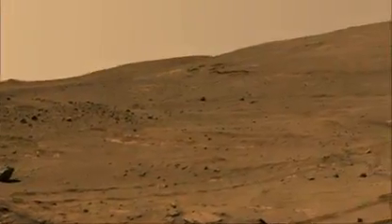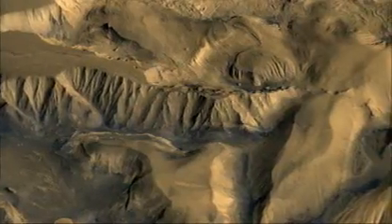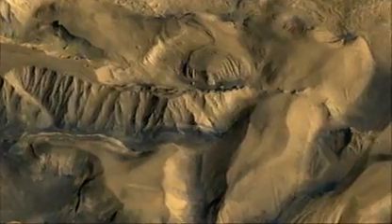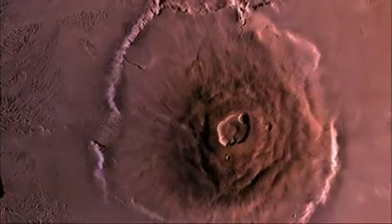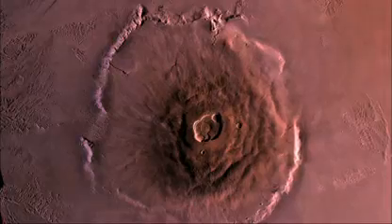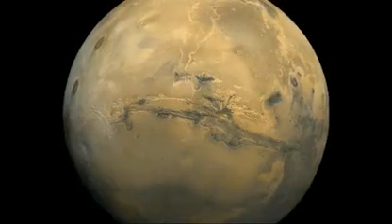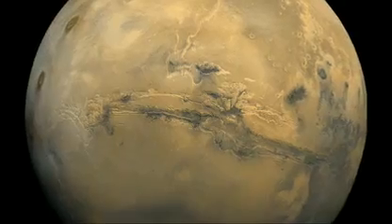Mars is a planet more geologically complex than the Moon, and it has had water on it at some time interacting with it. We see huge tectonic features and gigantic volcanoes — Olympus Mons is one of the largest volcanoes in the solar system, about the size of the state of Arizona. There's always the intriguing possibility that early in the history of Mars, when there was water, there might have been the early development of life forms or precursors to life.